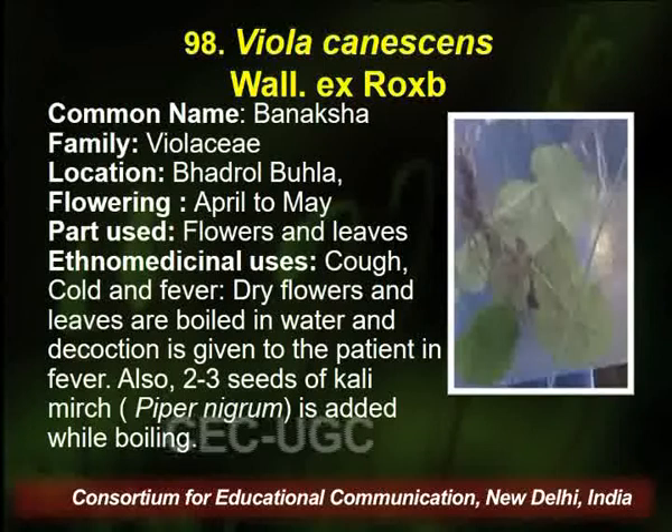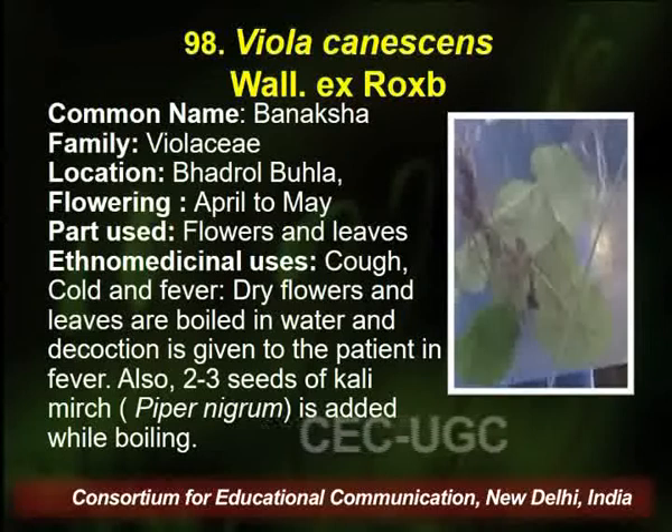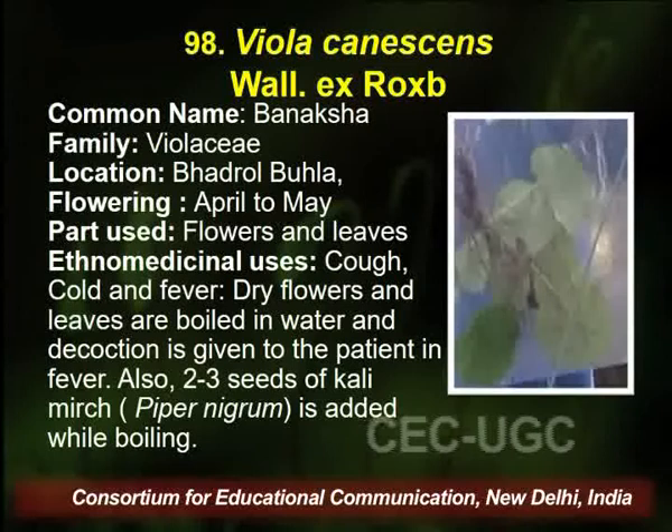Viola canescens belongs to family Violaceae, found in the same area. Flowering season is April to May, and flowers and leaves are utilized by the traditional healer for curing cough, cold, and fever. The dry flower and leaves are boiled in water and the decoction is given to the patient; two or three seeds of Kali Mirch are also added while boiling.